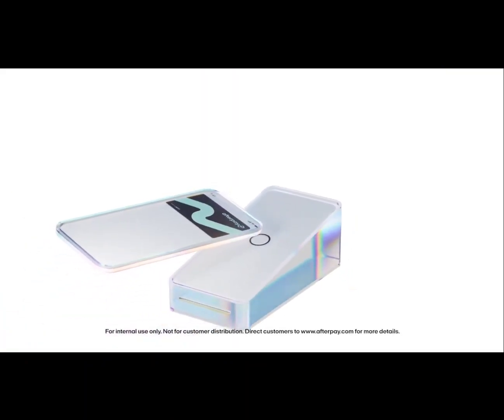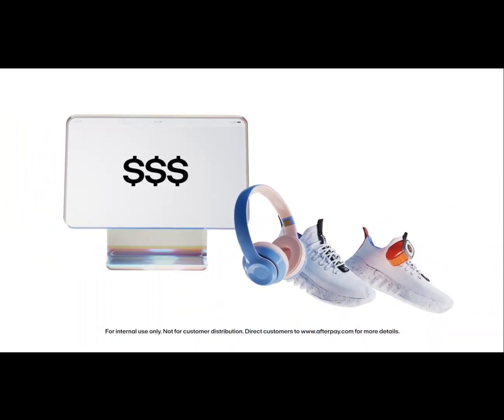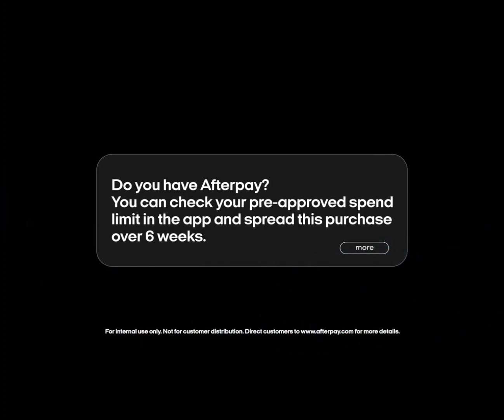Have a customer at checkout? It's not too late. Save the sale when your customer realizes the total is over their budget and are removing items. 'Do you have Afterpay? You can check your pre-approved spend limit in the app and spread this purchase over six weeks.'